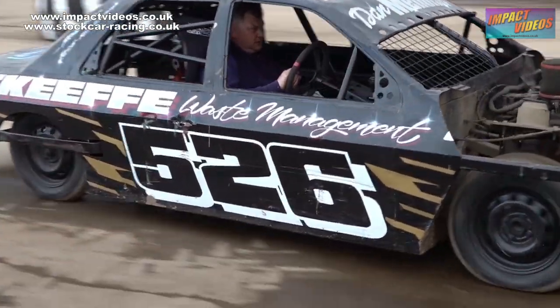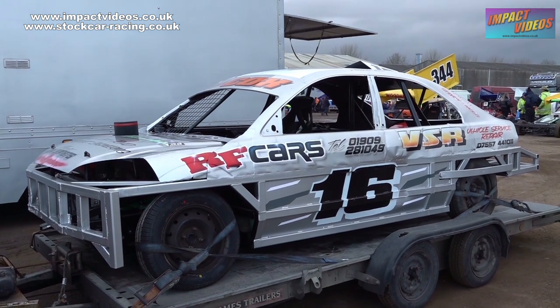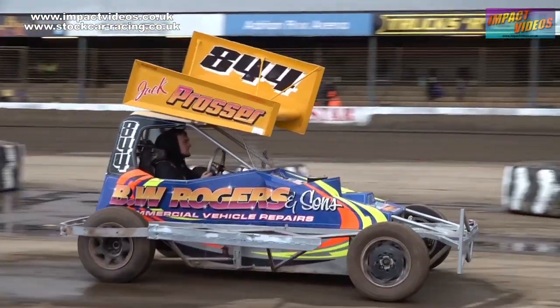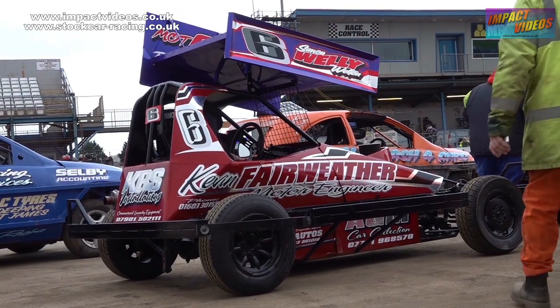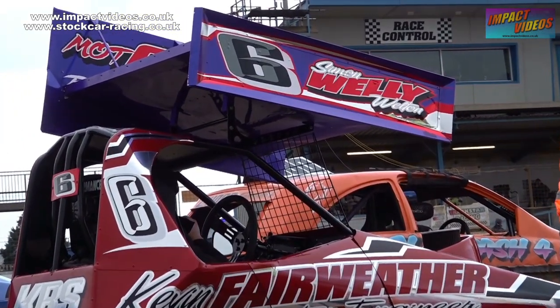That magnificent Memorial Trophy on display once again. Number 16, Jamie Cox — a smart-looking saloon for him, his first time this season. And the 1300s in action again, where we will see whether 303 Jacob Bromley can complete the hat-trick of national championship titles.